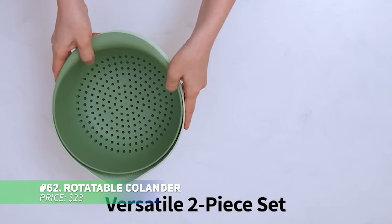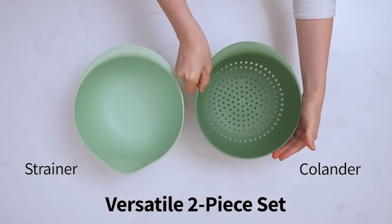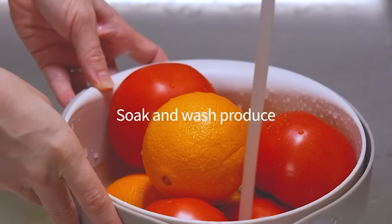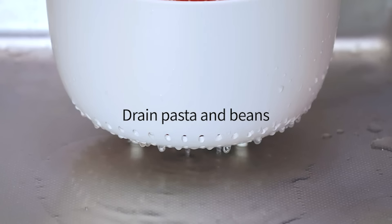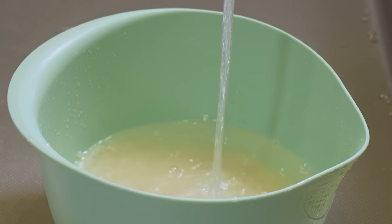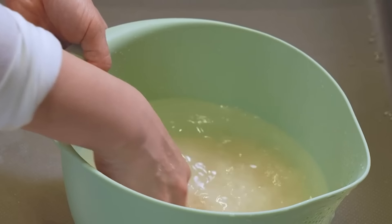The rotatable colander set includes two strainers and bowls in different sizes, ideal for draining pasta, fruits or veggies. Its smart double-layer design with a large water outlet and filter holes ensures fast drainage. You can use the strainers together or separately, keeping your workspace neat. Plus, with the unique 360-degree rotation, filtering, soaking and rinsing are a breeze. This set is a must-have for simplifying your kitchen tasks.